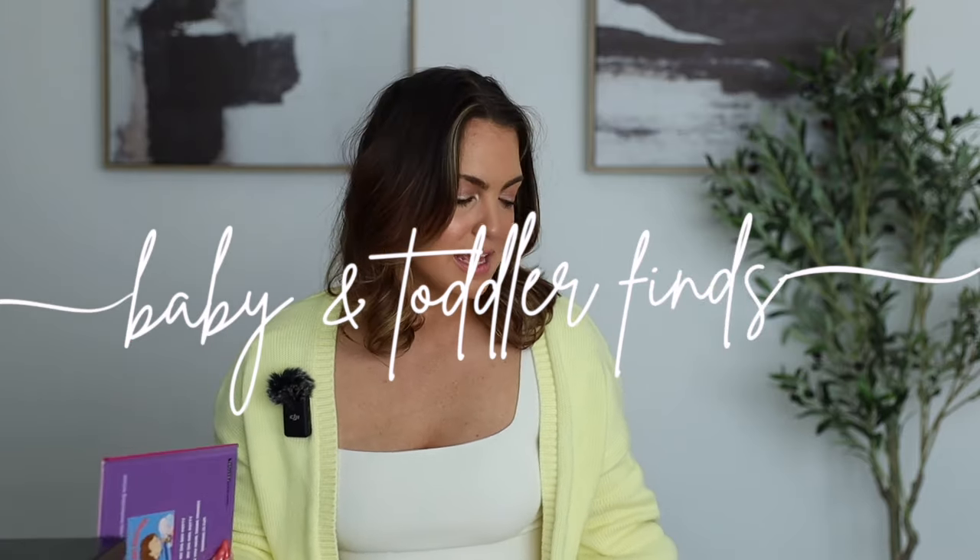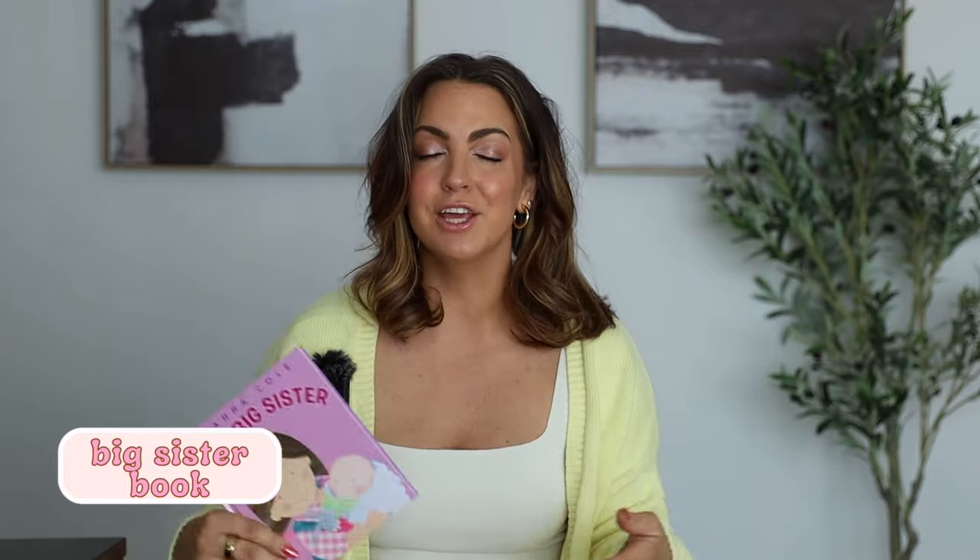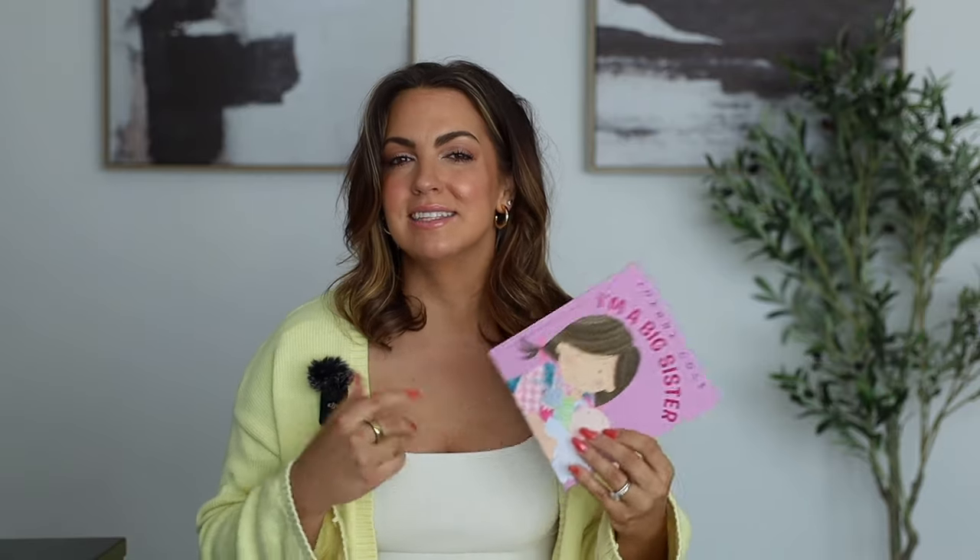Moving on to our last section — toddler and baby finds. I wanted to start that conversation with my daughter about being a big sister and having a little sister coming soon. She's actually so excited. This book is called I'm a Big Sister — they also make one called I'm a Big Brother. It's simple, not long, but she seems to really like to read it and it's getting her even more excited to have a little sister.